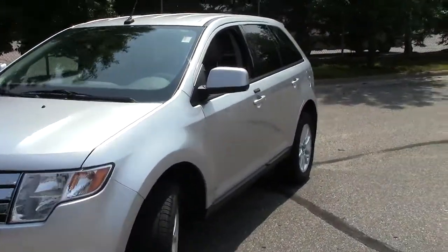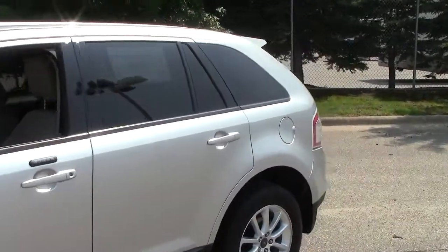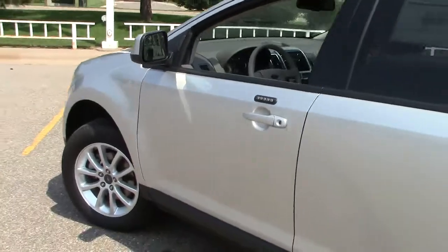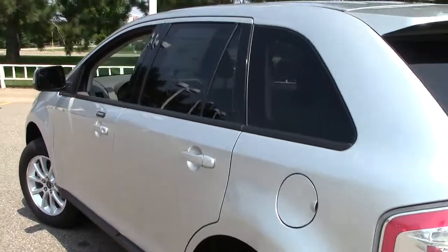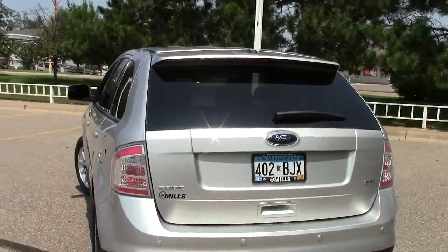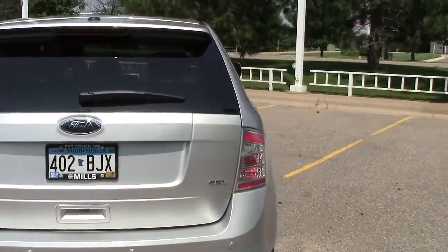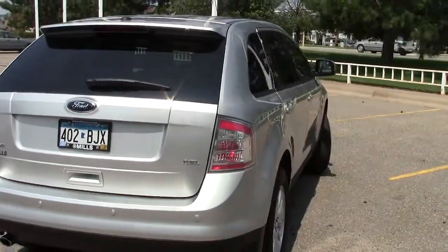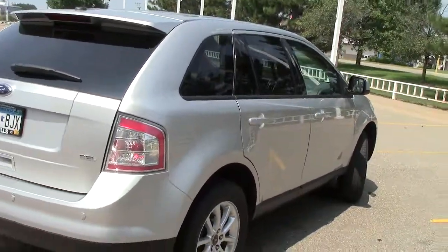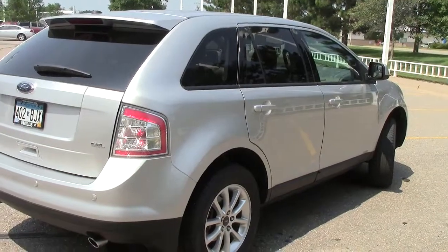This right here is the 2010 Ford Edge SEL — could very well be the future of your vehicles. Looking pretty sitting in your garage, this is the silver color with 32,000 miles on it. As always, we have the auto check vehicle history report available. This is a Ford factory certified used vehicle, so it comes with extra warranties and extra assurances that give you a little bit of peace of mind.